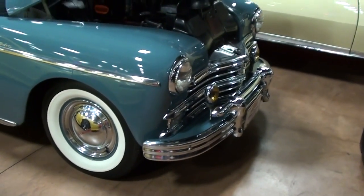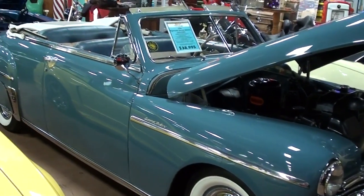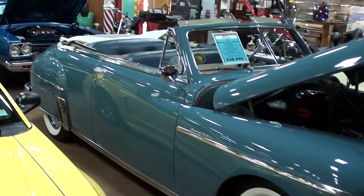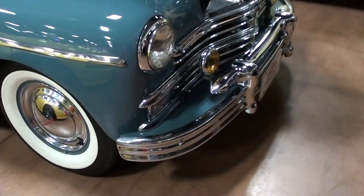Hey guys, coming to you from Fast Lane Classic Cars here in St. Charles, Missouri. I thought you'd like a look at this 1949 Plymouth Special Deluxe convertible — a really cool looking car, definitely worth taking a look at.